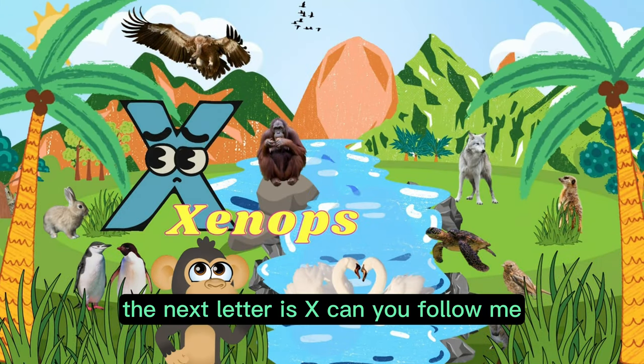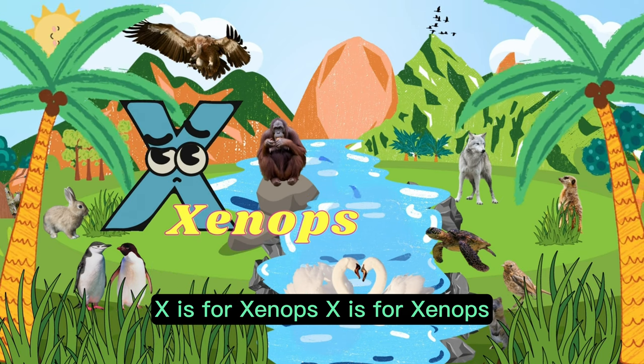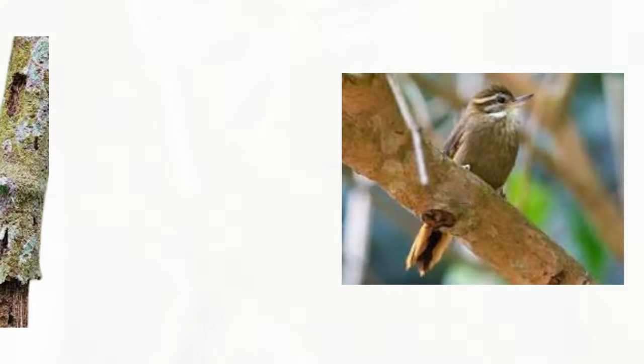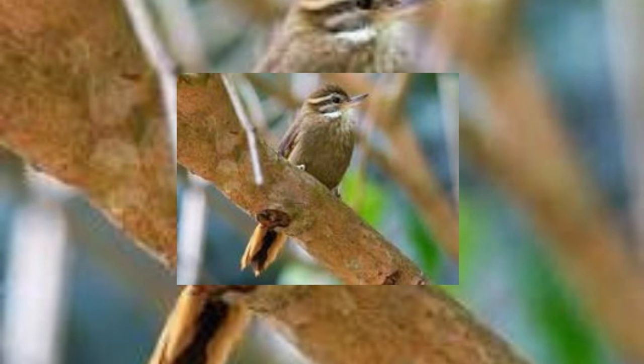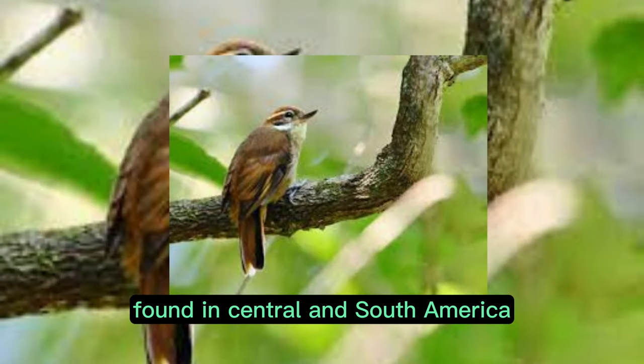X, the next letter is X. Can you follow me? X is for Xenops. Xenops is a genus of small passerine birds found in Central and South America.